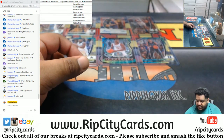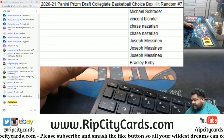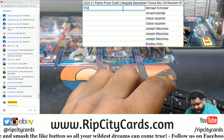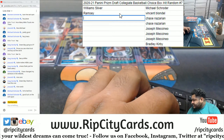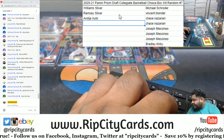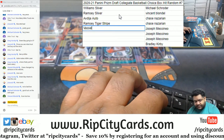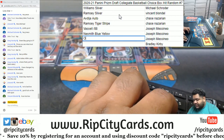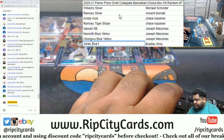And that's going to do it. Alright, so as you can see here, I've got this table. So let's see what we got before I random it. We got the Williams Silver, the Ramsey Silver, the Abdijah Auto, the Ramsey Tiger Stripe, the Vassell, the Nesmith blue-yellow, the Okongu blue-yellow, and the Jones blue-yellow.